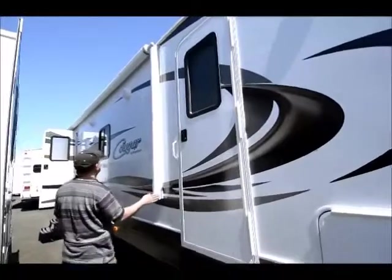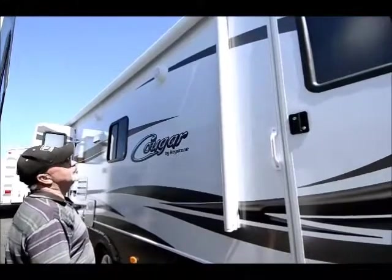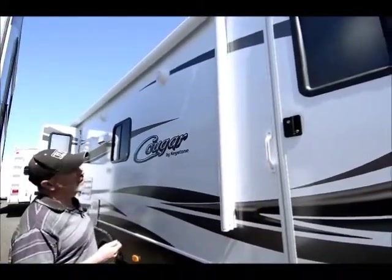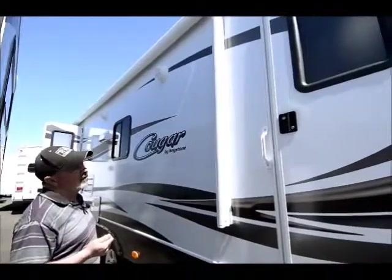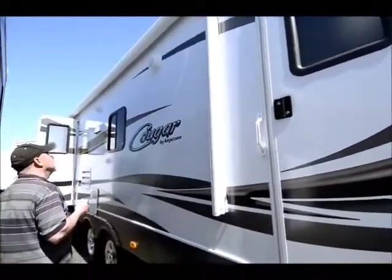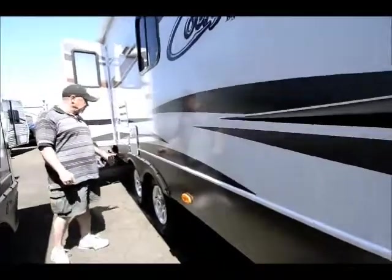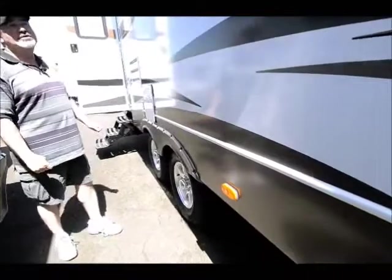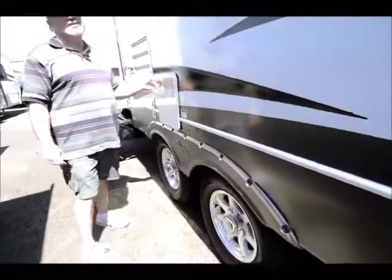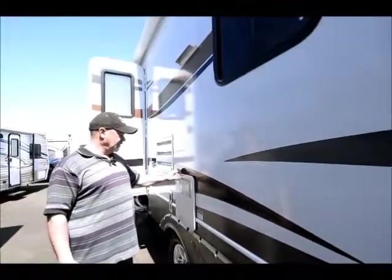Speaking of the awning, it's a nice size — and it's an electric awning, so it's easy to operate, just push button. It even has a remote — I'll show you when we go inside — you can open your awning from out here just with the remote. We ordered these with the alloy wheels. They have nice features; this is not an entry-level trailer. You may have a trailer right now that you're looking to upgrade — this would be a great choice.